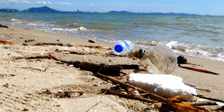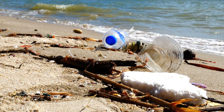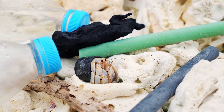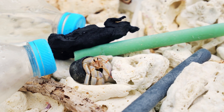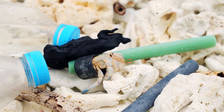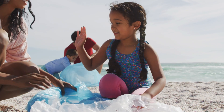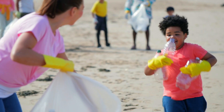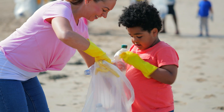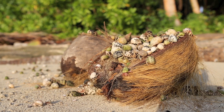Another problem for hermit crabs is that people leave trash on the beach. This is confusing for hermit crabs — they think pieces of trash, like plastic bottles or caps, are seashells, and they crawl in. This is not good for the hermit crabs; it can hurt them. So help keep the beach clean. Make sure to throw your trash in a trash can and make sure to recycle.